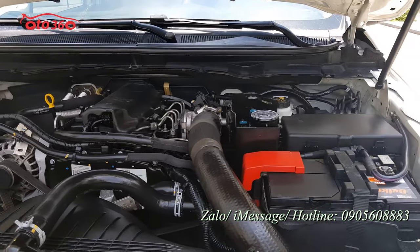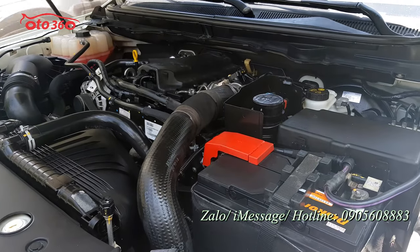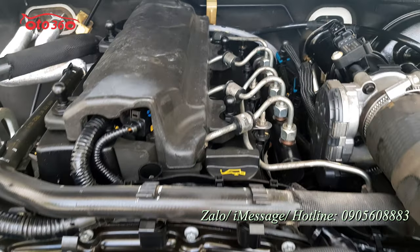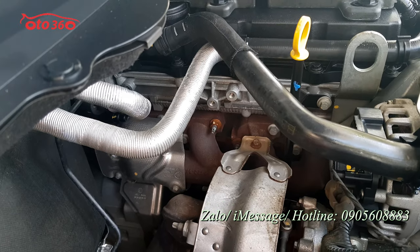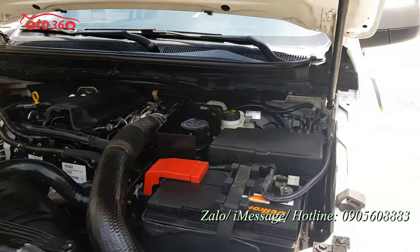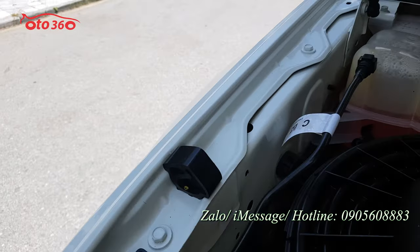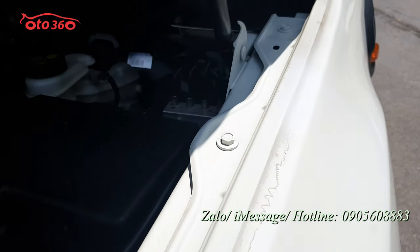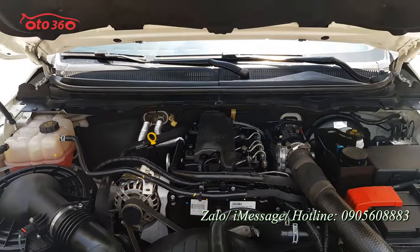Về phần động cơ rất đẹp. Ford đã trang bị cho phiên bản XLS 2017 một khối động cơ diesel 2.2 lít. Còn nguyên bản, tất cả những con ốc từ ốc mặt máy đều còn nguyên bản hết. Điều này chứng tỏ động cơ chưa bị va chạm, chưa bị ngập nước, chưa bị lỗi bất cứ điều gì, nên còn nguyên bản và mới. Một chiếc động cơ sau 5 năm sử dụng mà còn mới như này, chứng tỏ chủ xe giữ gìn rất cẩn thận.